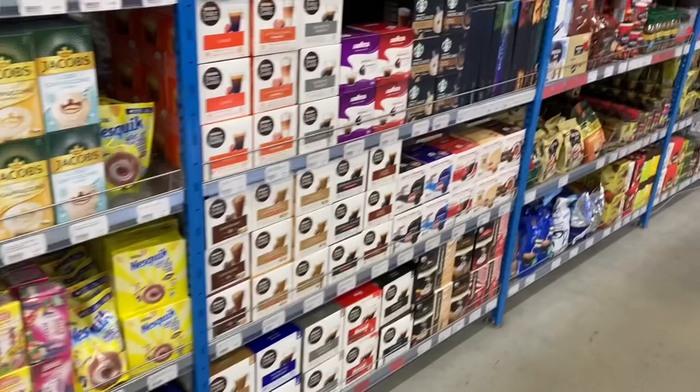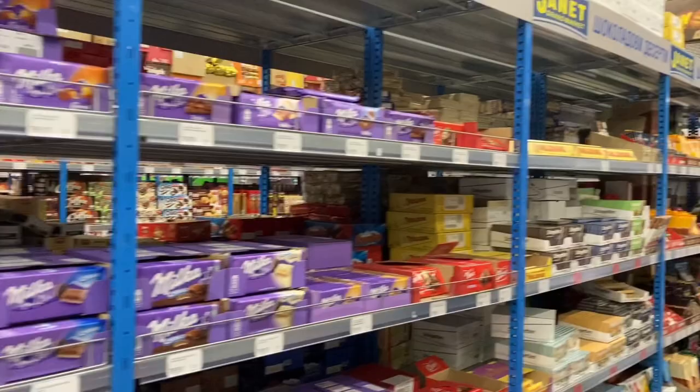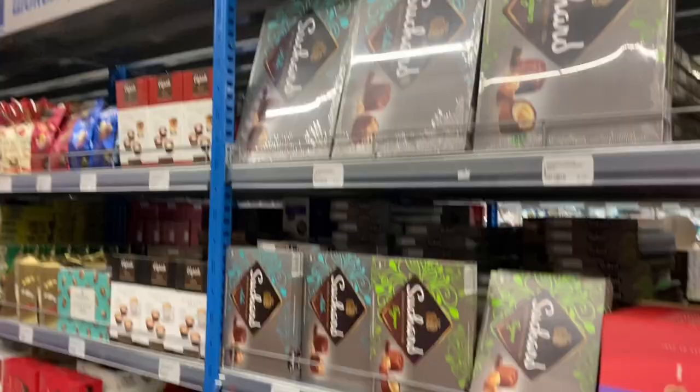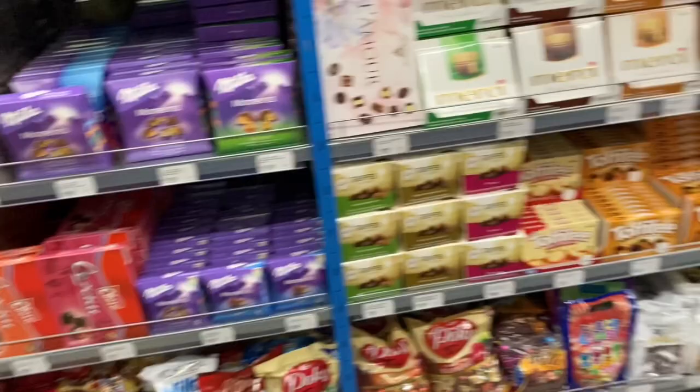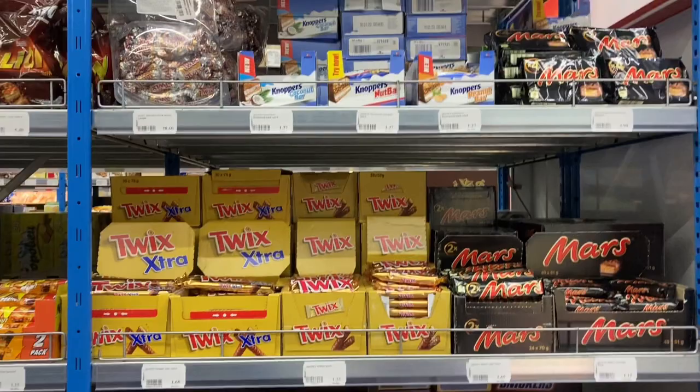And then we move into coffee and so many options — love the variety. This is the chocolate section — another favorite space for me. So many chocolates with lots of international brands, but they do also have local brands.